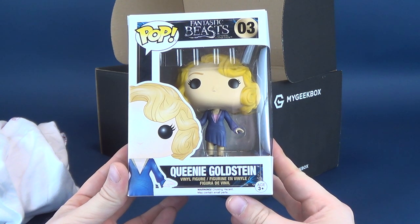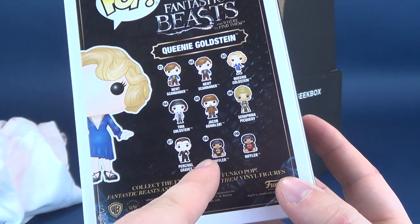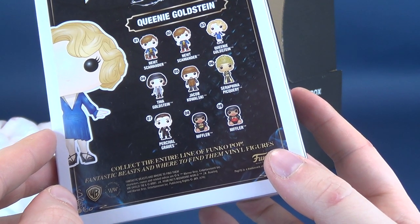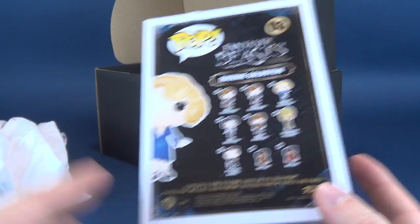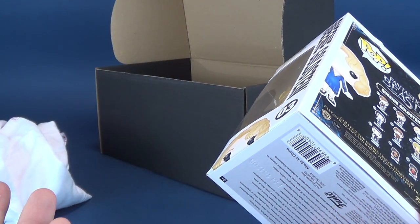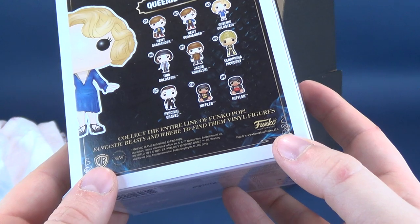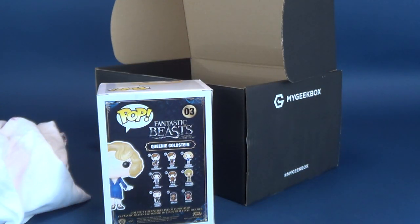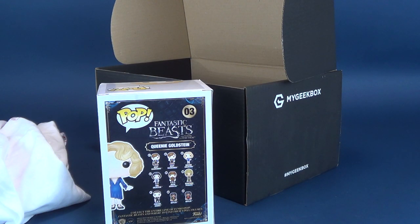Also included is a Fantastic Beasts vinyl figure — this is Queenie Goldstein, number three from the Funko Pop Fantastic Beasts and Where to Find Them line. On the back you can see all the other figures: Newt Scamander, Queenie, Tina Goldstein, Jacob Kowalski, Serafina Piquiri, Percival Graves, and two Nifflers. To be honest, I've still yet to watch Fantastic Beasts and Where to Find Them, and I didn't even watch the last Harry Potter.